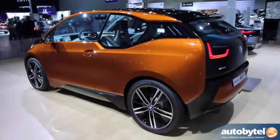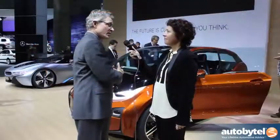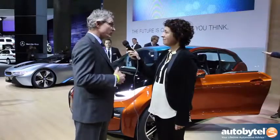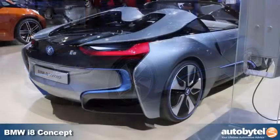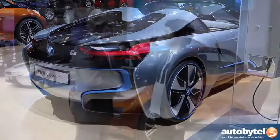One day you'll be able to buy vehicles based on these concepts. In the case of the i3, it will be either a purely electric vehicle or an electric vehicle with a range extender. These cars are the first cars for BMW that have been designed from the ground up to be electric vehicles.